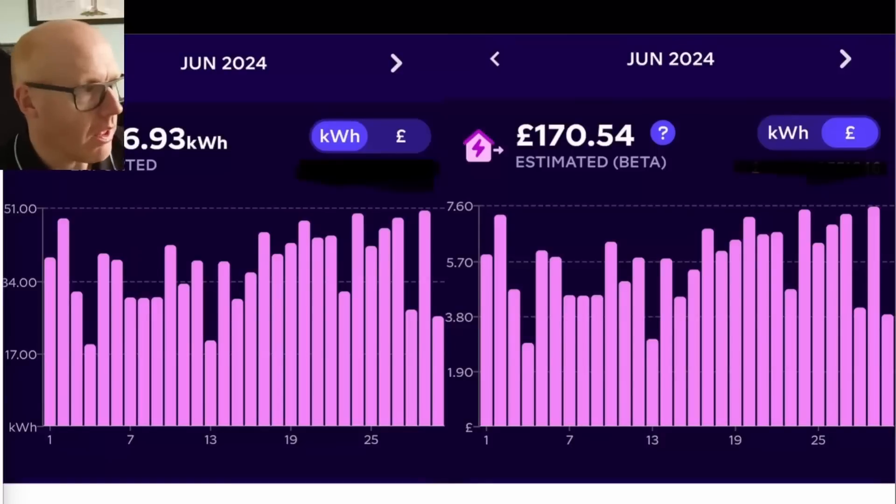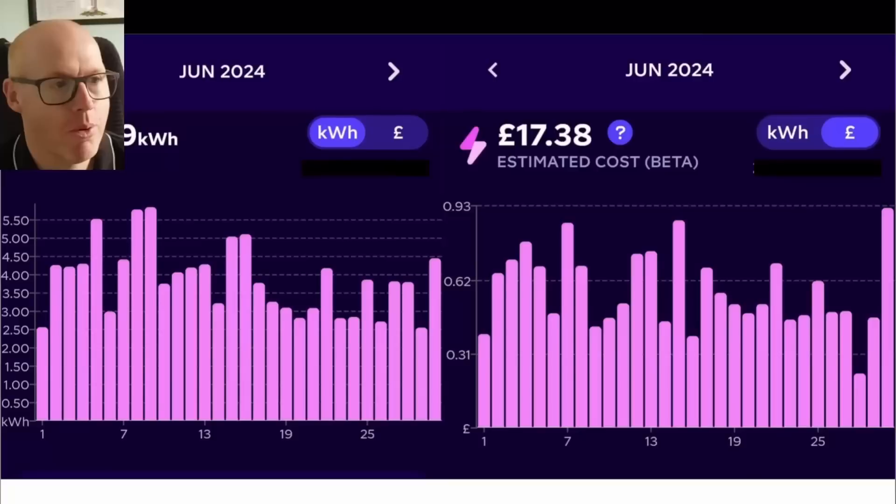This month of June we've done really well — we've exported over one megawatt hour. Octopus have paid us £170 for that at 15 pence per kilowatt hour. We've actually imported only 116 kilowatt hours brought in from the grid, priced up at £17.38.